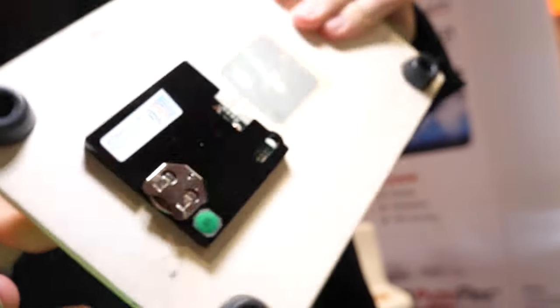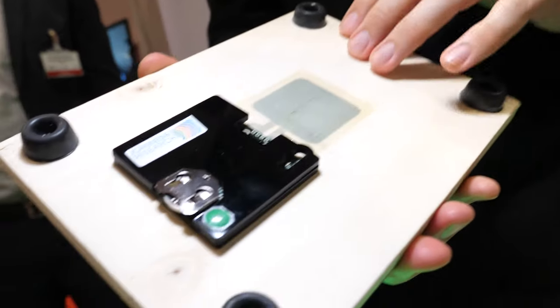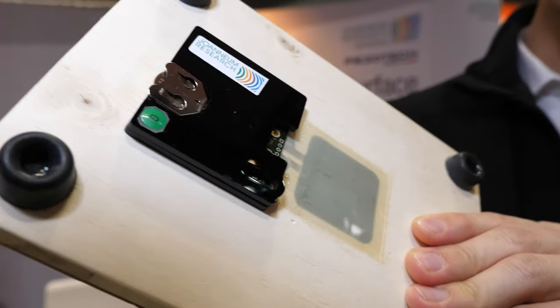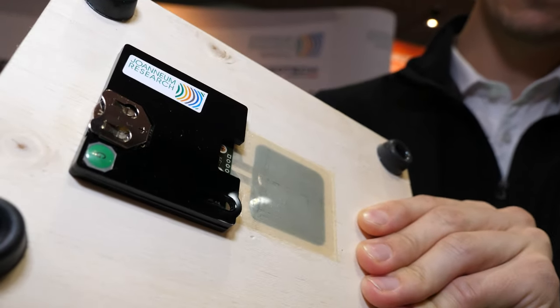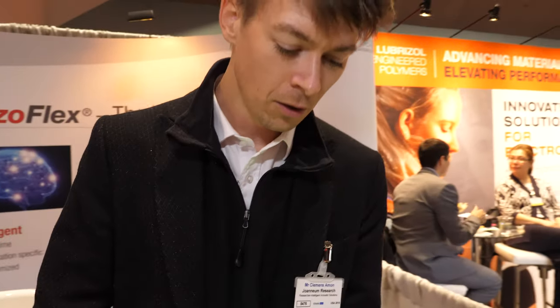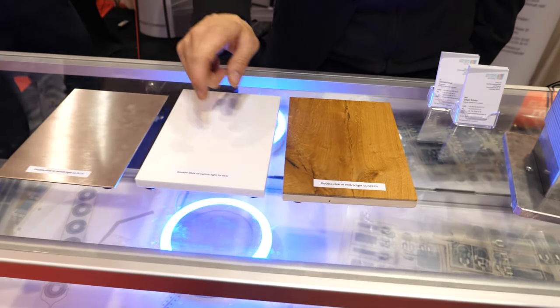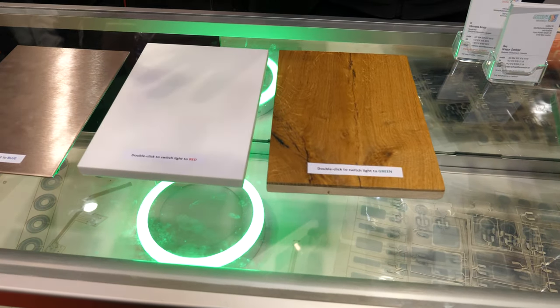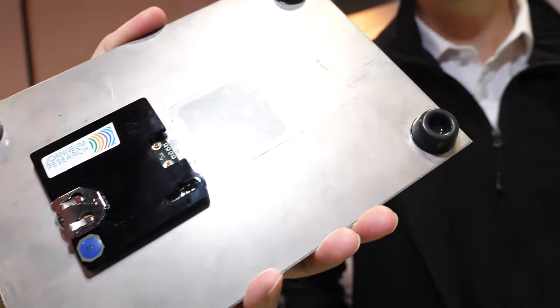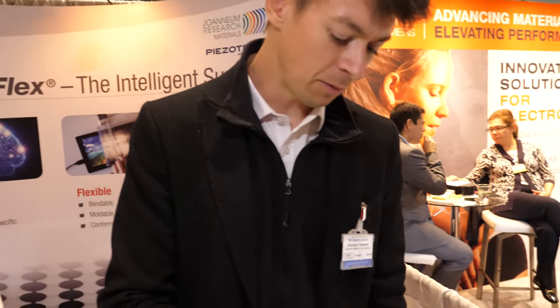Looking at one of our demos here, it's just a sensor put to different surfaces — wood, ceramic, and metal — and what we implemented here is a simple switch that works acoustically. You interact with the surface by knocking on it, we sense that information, and as soon as a double click is detected we do a wireless connection and switch the light to different colors. So we show that any surface can be intelligent and used as a switch.